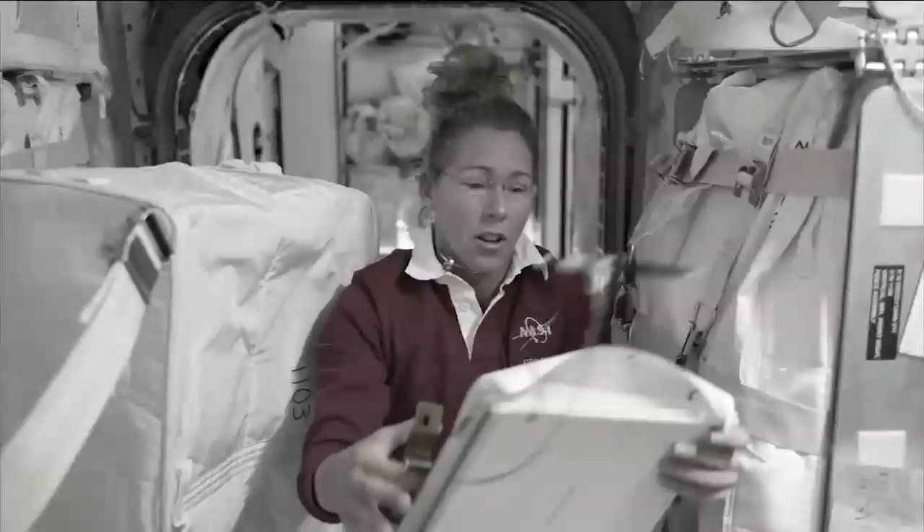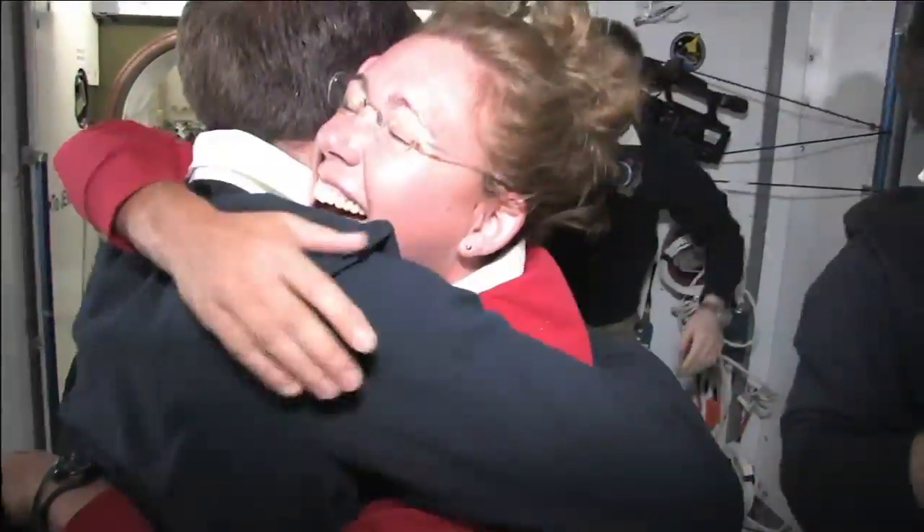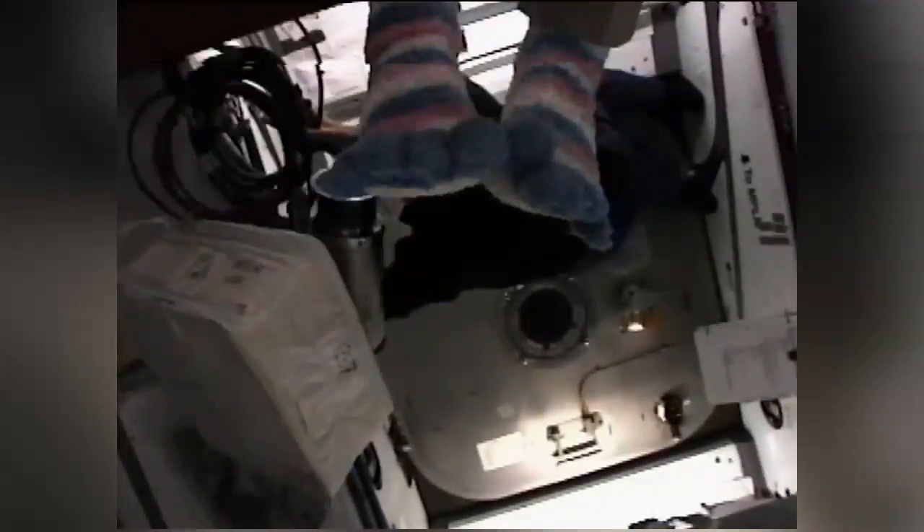For Magnus, the flight was a return to a place she called home for several months during the International Space Station's Expedition 18. She announced: 'For all you guys who worked with Expedition 18, I'd like to announce the return of the Sox.'